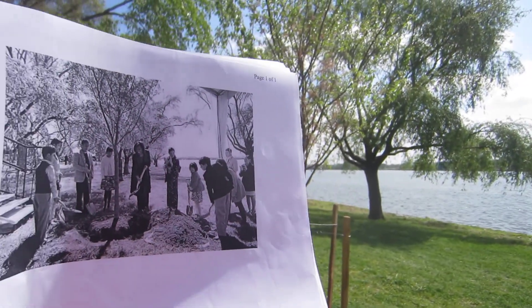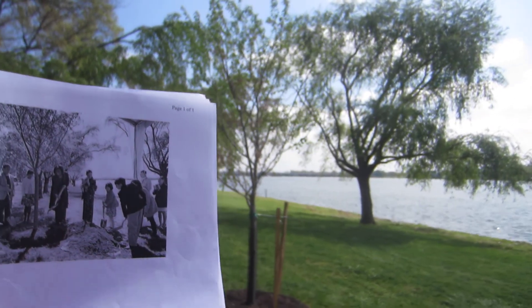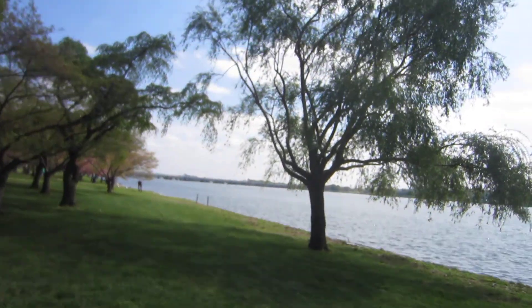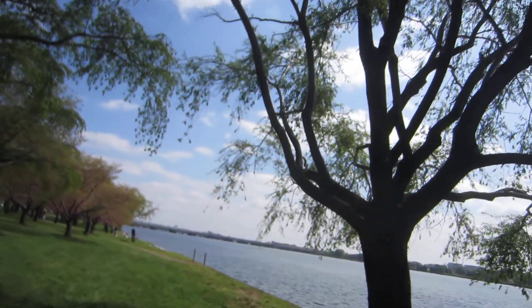If you look at this photograph, this is the easiest way to actually locate the tree. You can see the tree behind it has very distinct branch patterns — three branches. And if you can match them up exactly, you're here at the tree. Let me show you a closer look of the three branches that I was speaking of, right here.